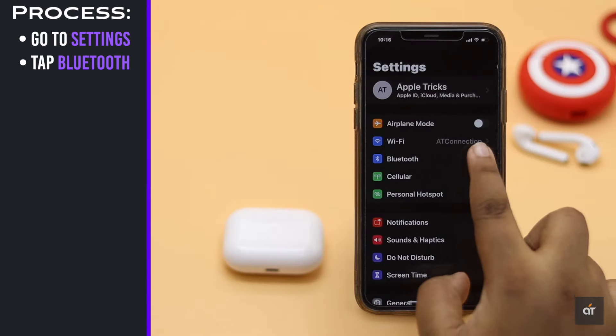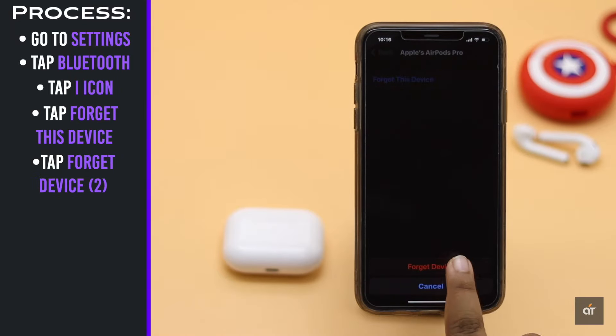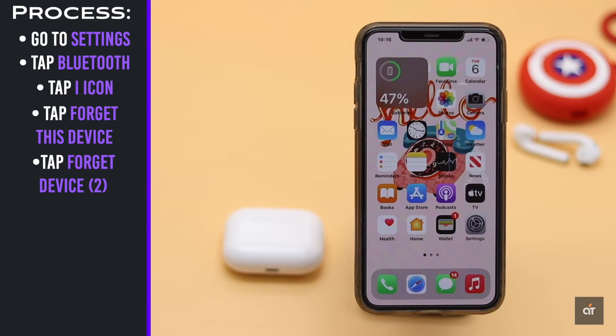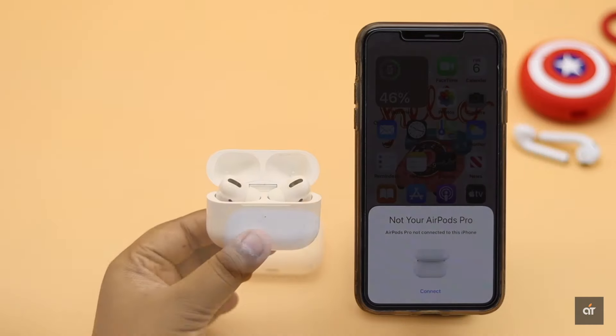Go to Settings, tap Bluetooth, then tap the info icon beside the AirPods. Tap Forget This Device and confirm. It will be disconnected from the iPhone. Restart the iPhone, then connect the AirPods back again.